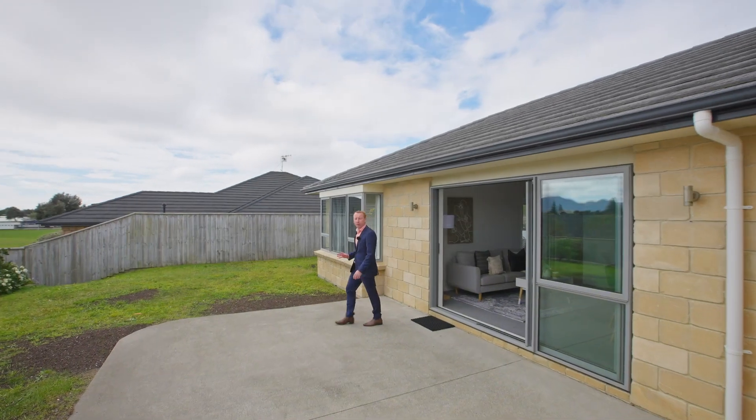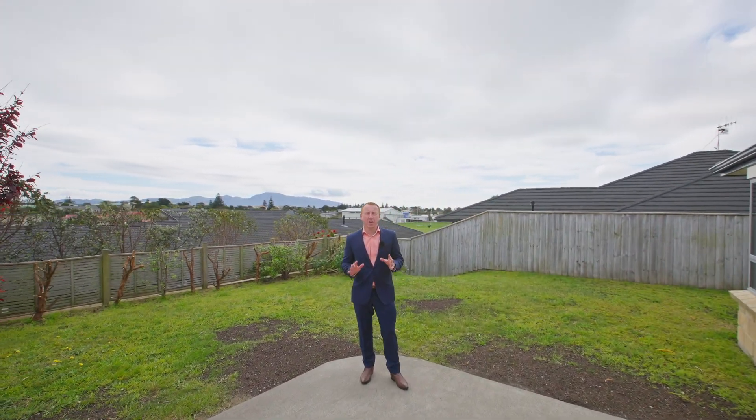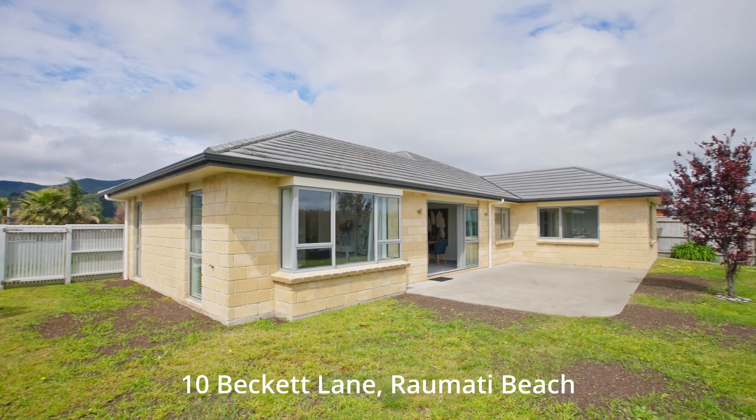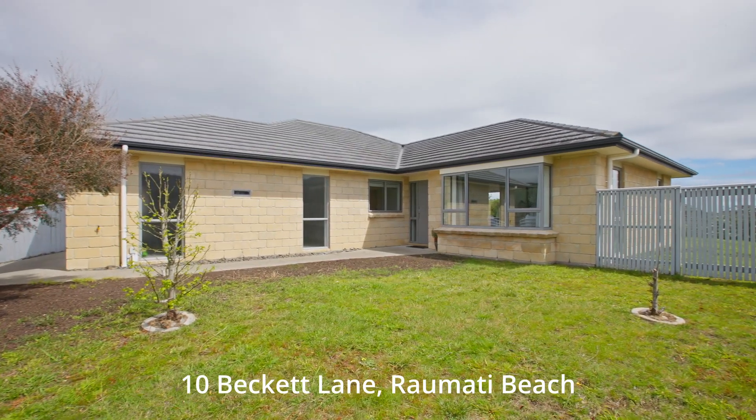An almost full Kapiti Island view, a single level, double glazed, four bedroom brick home built in 2009 and located in the handiest modern location, right in the beating heart of Raumati Beach. Welcome to Beckett Lane, a quiet cul-de-sac that's the perfect setting for the whole family.